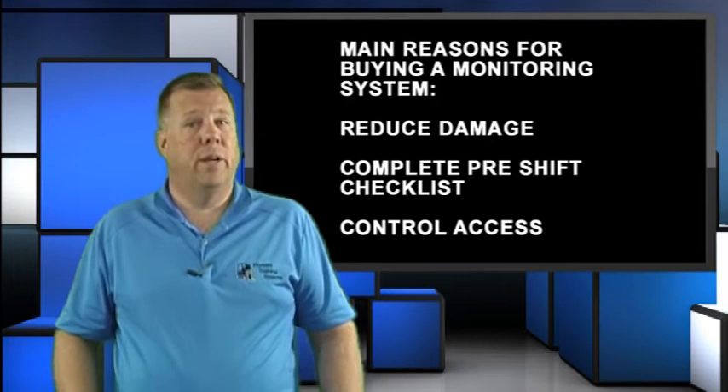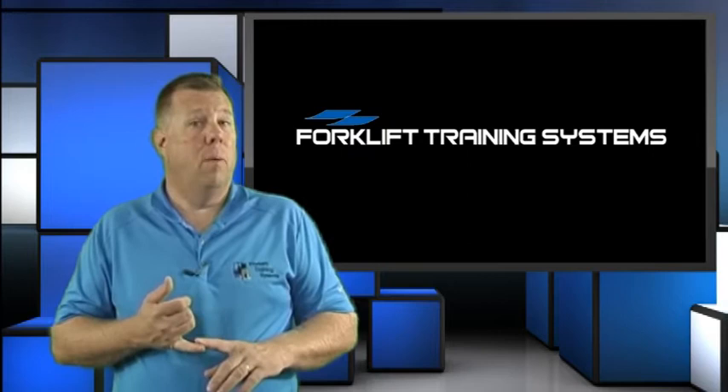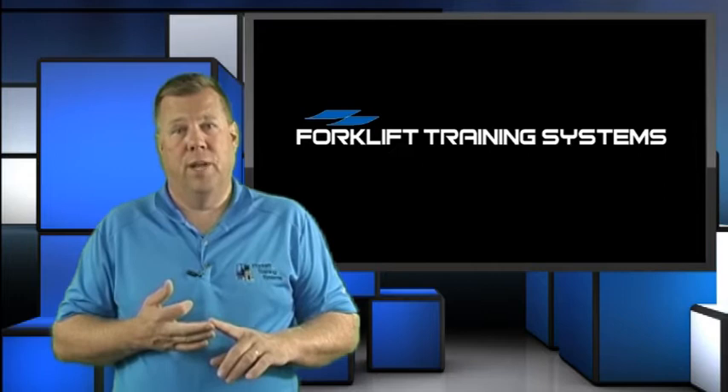Other standard features include tracking training, fleet utilization, and tracking forklift hours. Optional items include DVRs and cameras, which allow you to see the before, during, and after of any impact. Speed monitoring to help enforce plant speed limits. Electronic seat belts to help ensure operator safety. And overload protection to help ensure the forklift capacity is not exceeded.